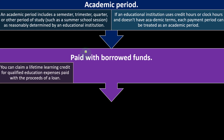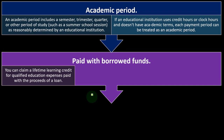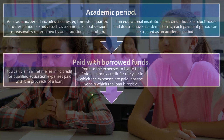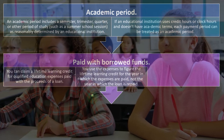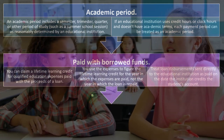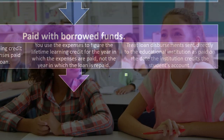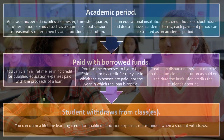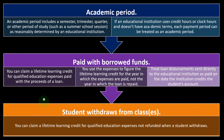You can claim a Lifetime Learning Credit for qualified education expenses paid with the proceeds of a loan. That's not free money — you're going to have to repay the loan with interest. You use the expenses to figure the credit for the year in which the expenses are paid, not the year in which the loan is repaid. Treat loan disbursements sent directly to the educational institution as paid on the date the institution credits the student's account. You can also claim the credit for qualified education expenses not refunded when a student withdraws.